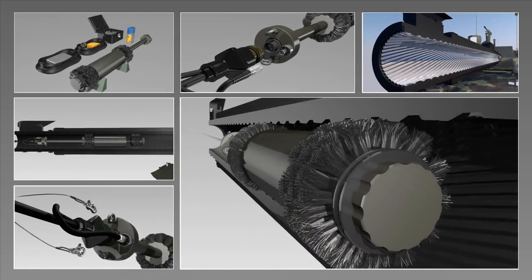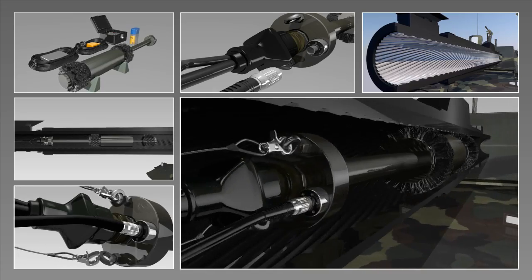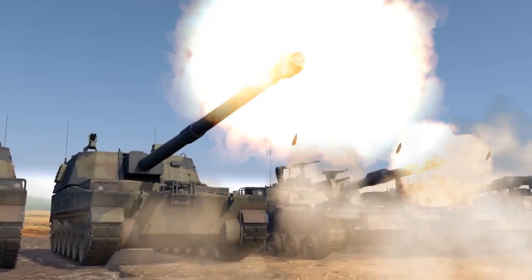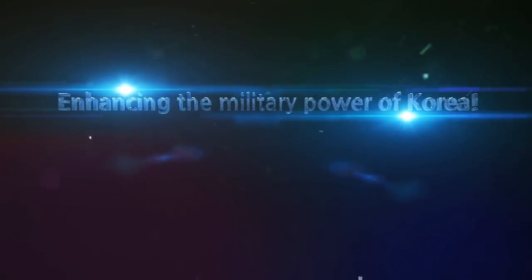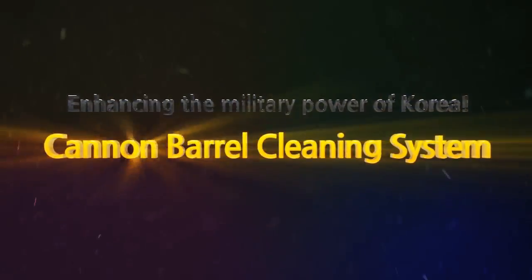The cannon barrel cleaning system guarantees convenient, quick and cost-effective operation, to ensure great combat power for Korea. Stay ahead of competitors with greatest efficiency and fine-tuned combat readiness.